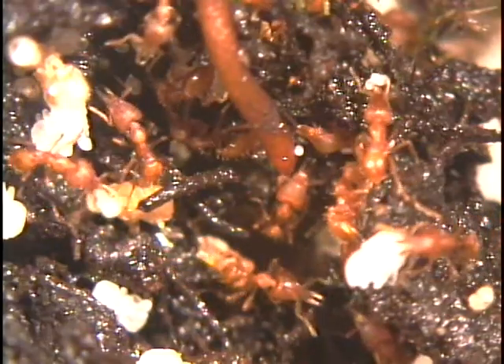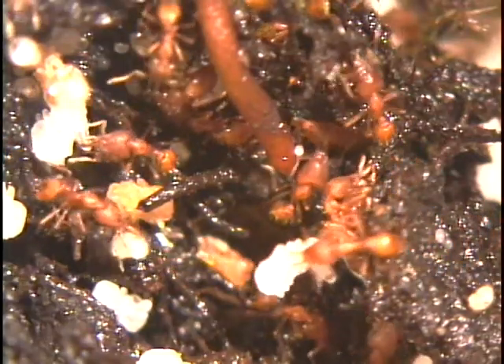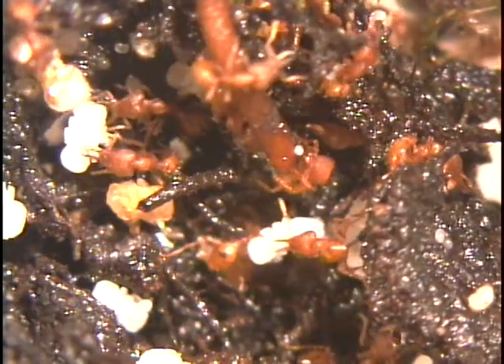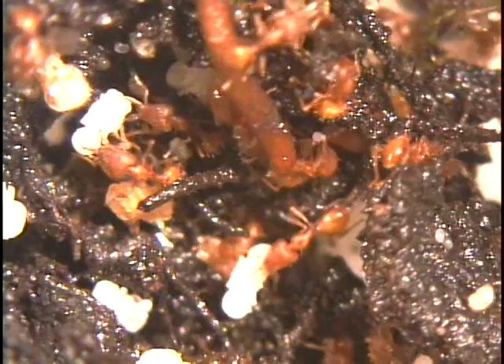The leaf litter in tropical rainforests is inhabited by many species of ants in the tribe Dacetonini. They're all predators, capturing small leaf litter arthropods with long scissor-like or trap-like mandibles.